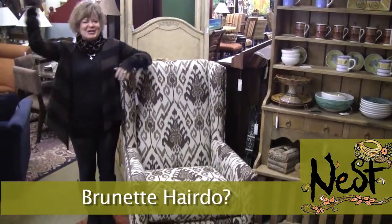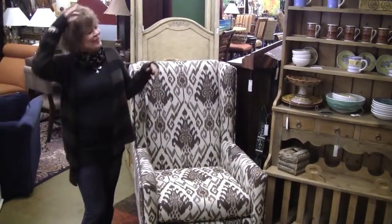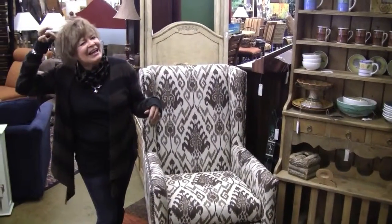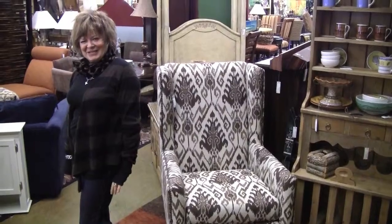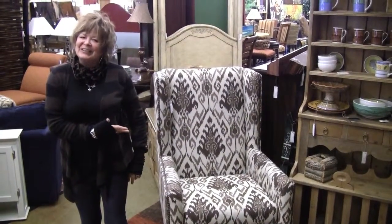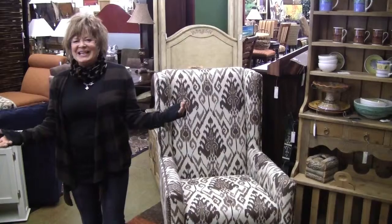Nest's Featured Item of the Week is my new brunette hairdo featuring light colors, highlights on the side, a very nice cut by the girls down the street, and closer to my natural color. What do you think? Only at Nest.